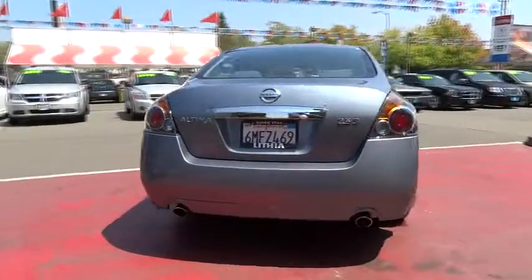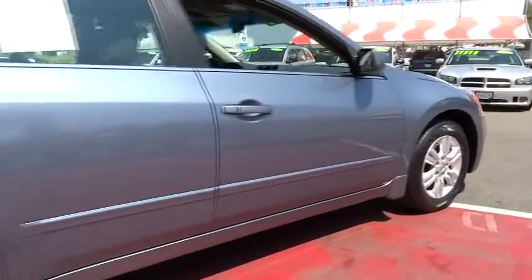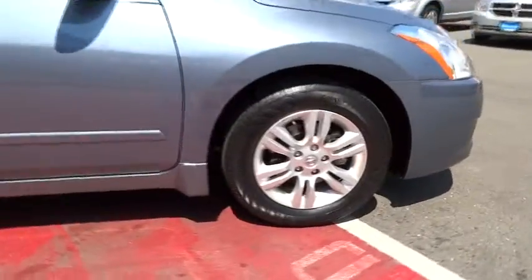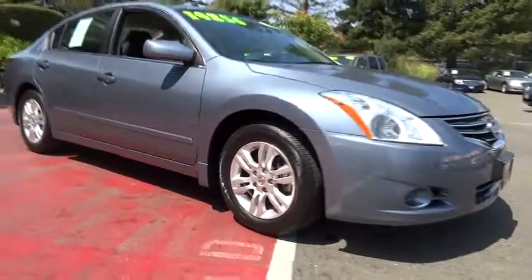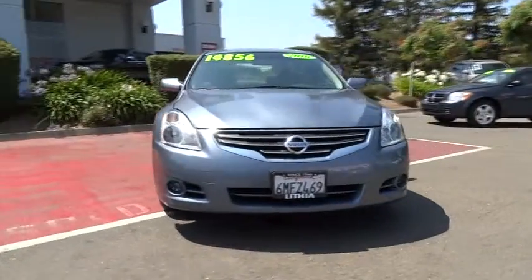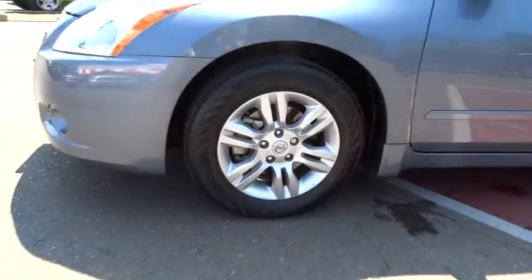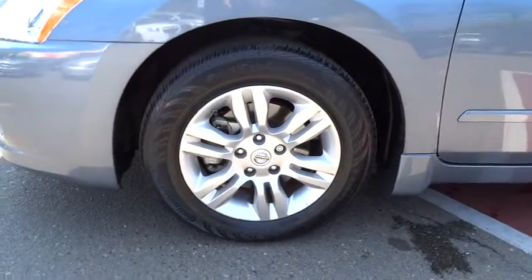Six standard airbags and over 5,000 quality and performance tests, and you'll see the Nissan Altima is made to drive and built to last, and is priced below $15,000. This vehicle has less than 45,000 miles. Take this vehicle for a spin and see why so many shoppers are now proud owners.